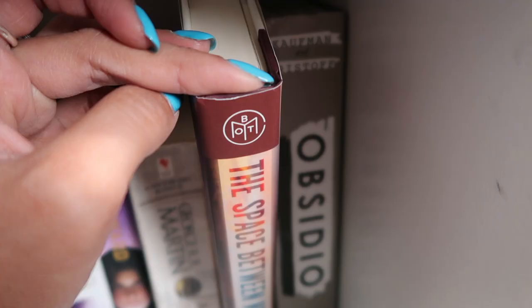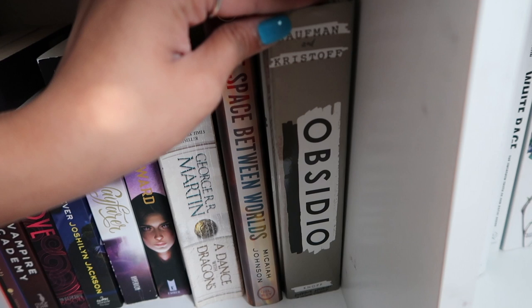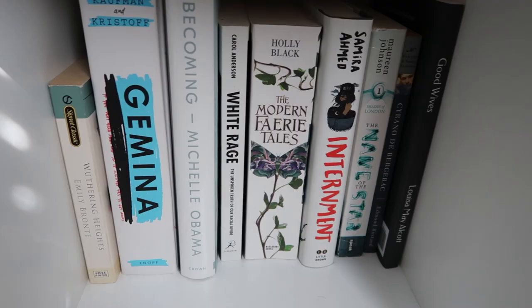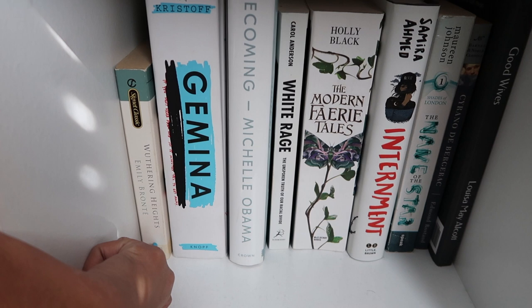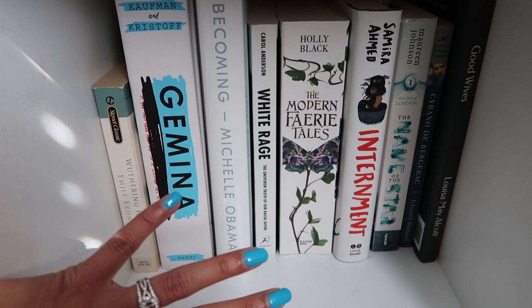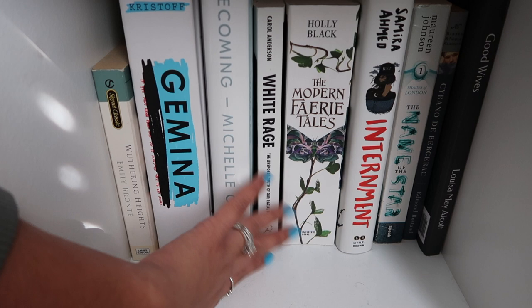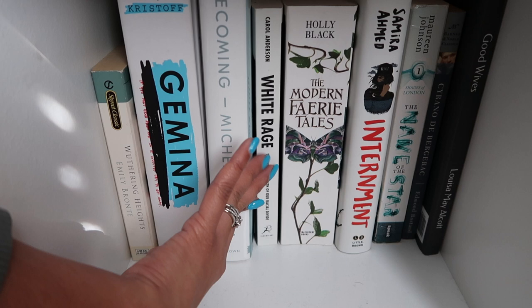Obsidio — I read Illuminae and liked it, so I want to finish the Illuminae Files series by Amy Kaufman and Jay Kristoff eventually. Gemina as well from that series. I also noticed I have two copies of Wuthering Heights, I might get rid of one. Becoming by Michelle Obama — one of the only non-fiction books I own. White Rage by Carol Anderson — another non-fiction I want to read. I don't often read non-fiction but when I do I like to have some on hand.